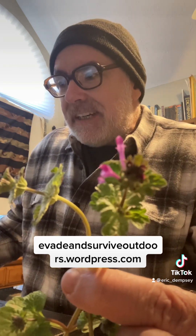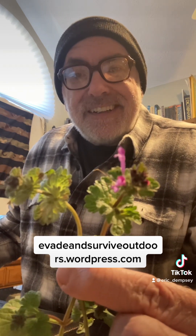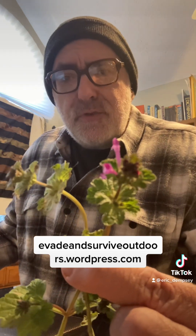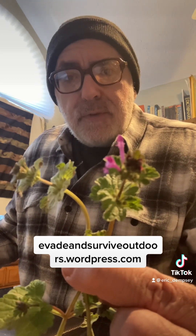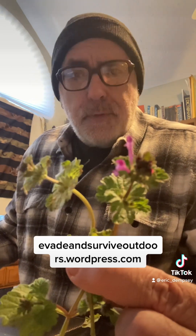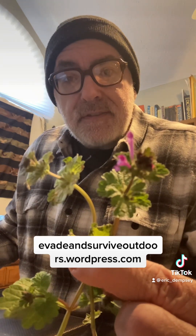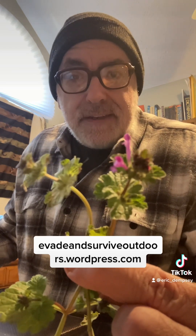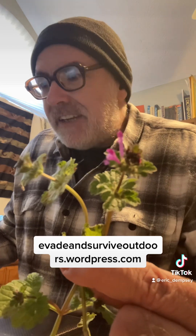It's a superfood — packed with iron, all kinds of vitamins and minerals, and fiber. It was introduced to North America from Europe and is found all over the world, but it's native to Europe and Asia. It also has tons of medicinal uses and was used as feed for chickens and other livestock — that's actually where it got its name. Henbit means basically hen food, chicken food.